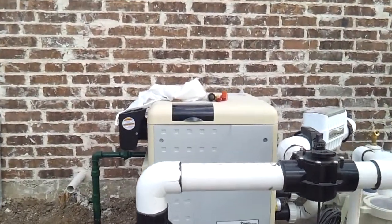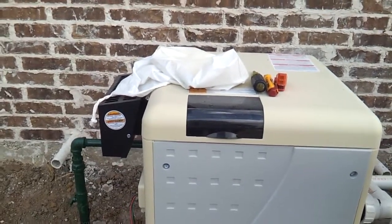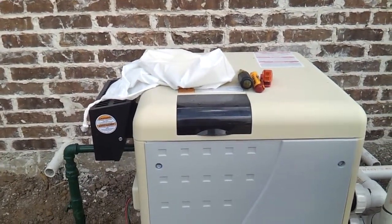Energy efficient. We have your MasterTemp 400,000 BTU gas heater. It'll heat that spa up pretty darn quick.